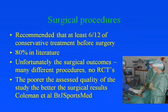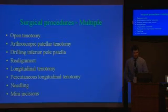Finally, regarding surgical procedures: six months of conservative treatment is recommended before surgery. Results suggest an 80% success rate in the literature, but unfortunately there are many different surgical procedures and no randomised controlled trials for any of them. One study in the British Journal of Sports Medicine showed the poorer the assessed quality of the study, the better the reported surgical results. Multiple procedures are undertaken: open tenotomy, patellar drilling, realignment, longitudinal tenotomy, and multiple incisions which are gaining prominence in Scandinavia.